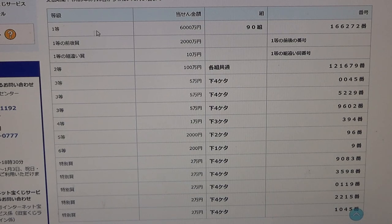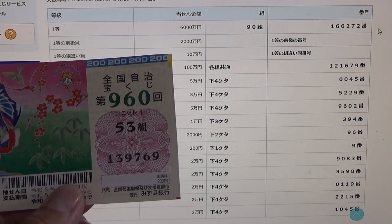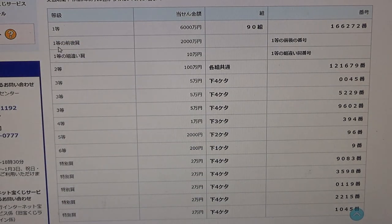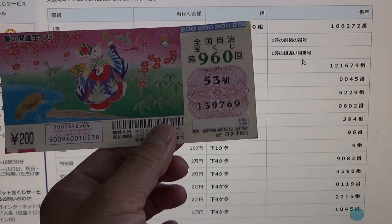To win the very first prize, Ichi Rokusen-man-en, you must have grouping 90 with these exact numbers in the exact order: 166272. My ticket is number 53 and my numbers are 139769 — no good. To win the second first prize, Nisen-man-en, you must have the first five digits from the first prize, but your last number can be one higher or one lower — so 166273 or 166271 — and you must have the same grouping number. No good for me.